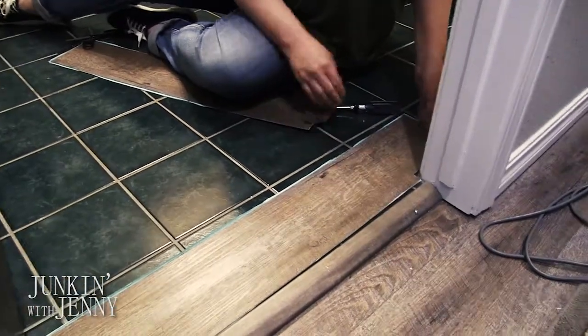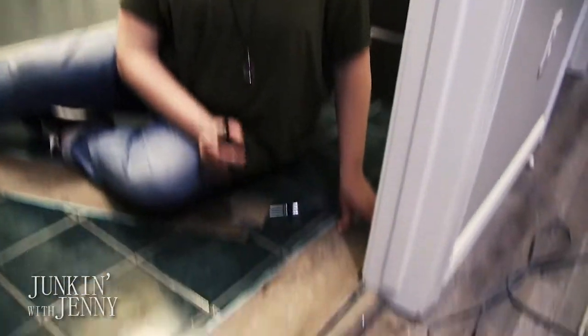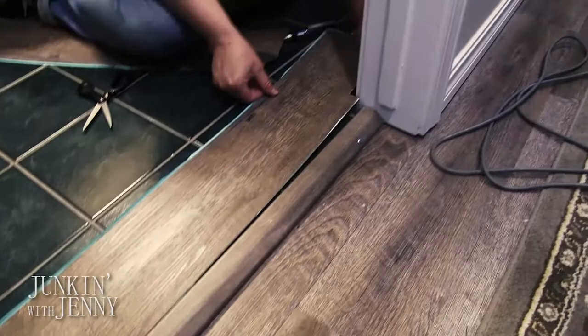I love working with these vinyl planks because they are so easy — you can literally cut them with scissors. But as easy as they are to work with, they're extremely tough. They are great for kids, pets, and klutzy people like myself. They work wonderfully.